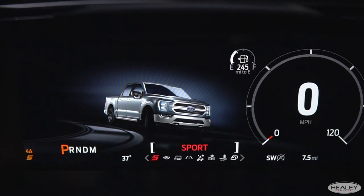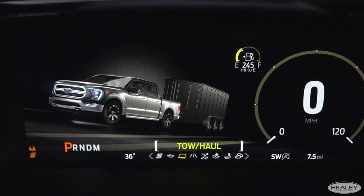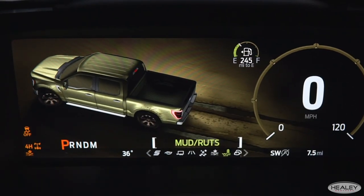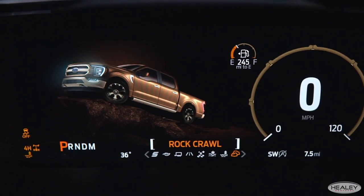Whether you use your F-150 for work or play, we offer multiple selectable drive modes. They include sport mode, eco mode, tow haul mode, normal mode, slippery, deep snow or sand, mud ruts mode, and with the FX4 package, optional rock crawl.